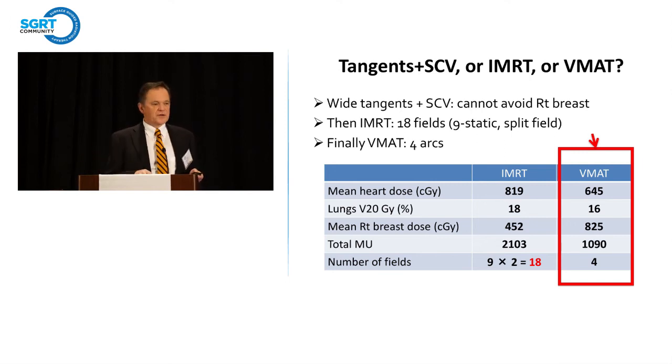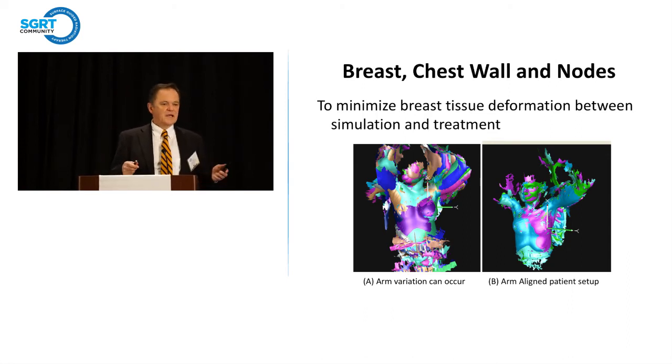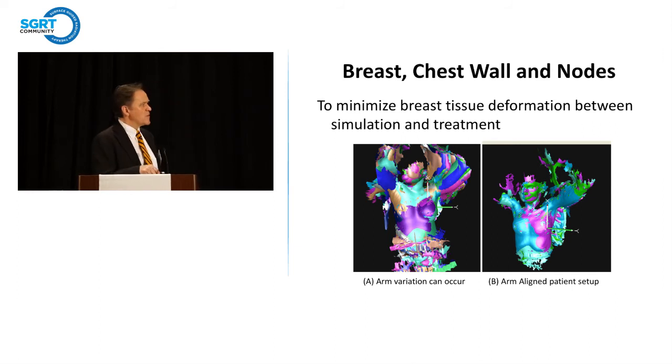With VMAT you can do these treatments with four 35-to-40-second arcs and get better dosimetry. Comparing IMRT to VMAT: heart dose is usually better, lung V20 is usually better, with a little more spillover to the right side. We've actually been doing DIBH VMAT — I thought it would take longer but it's proved quite easy. For comprehensive IMRT setups we use a two-step procedure: first focus on arm position and neck-chin position, then a second step with a region of interest on the chest wall. By splitting into two steps you get the composite accuracy you're looking for.